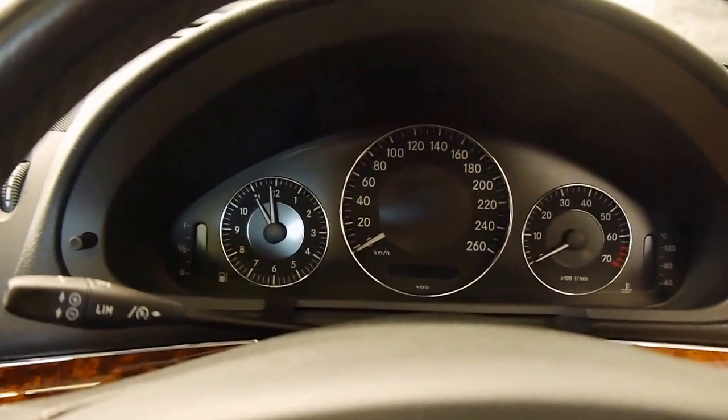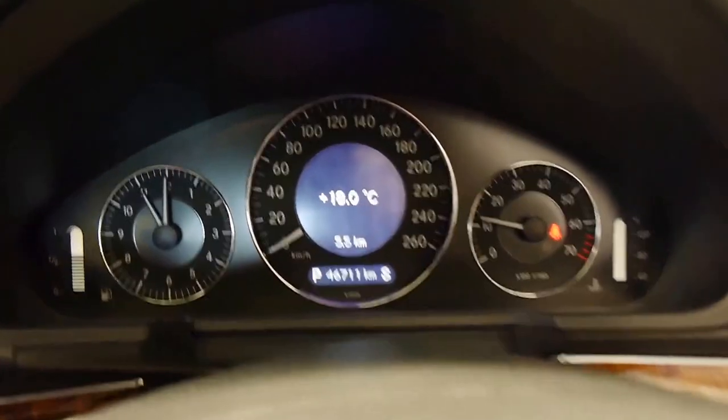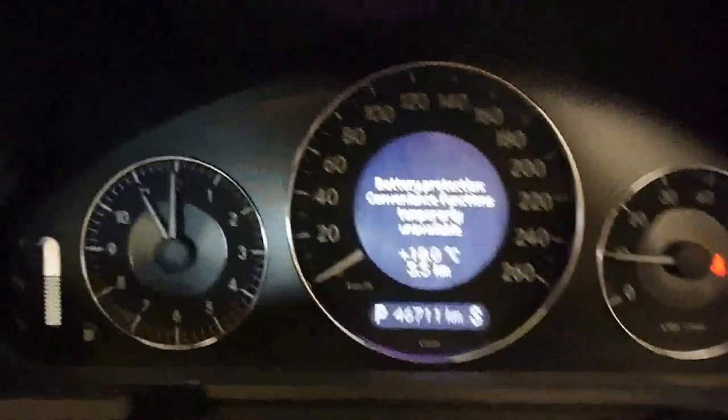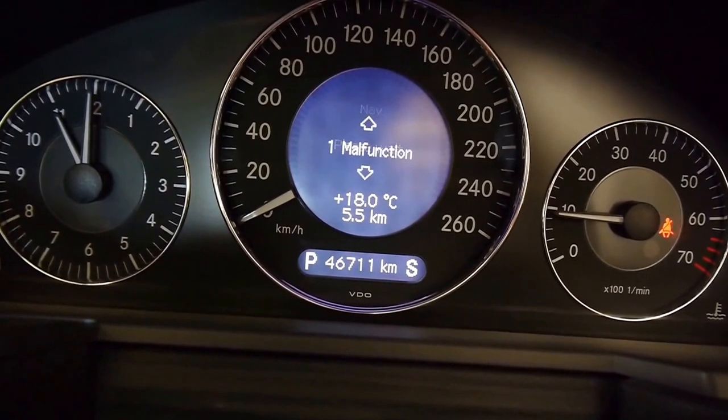So it could almost be a collector car. Fires right up. And you've got this multimedia steering wheel — you can scroll through all your operations: nav, telephone.